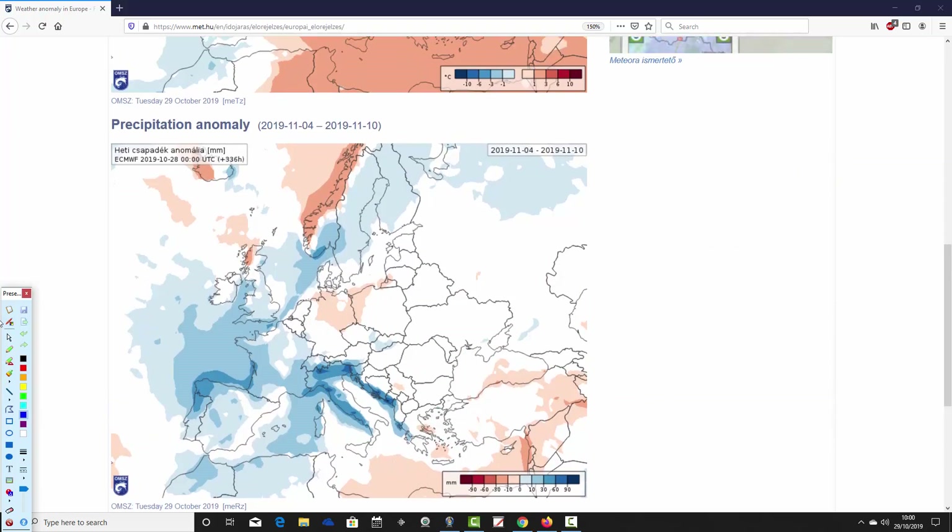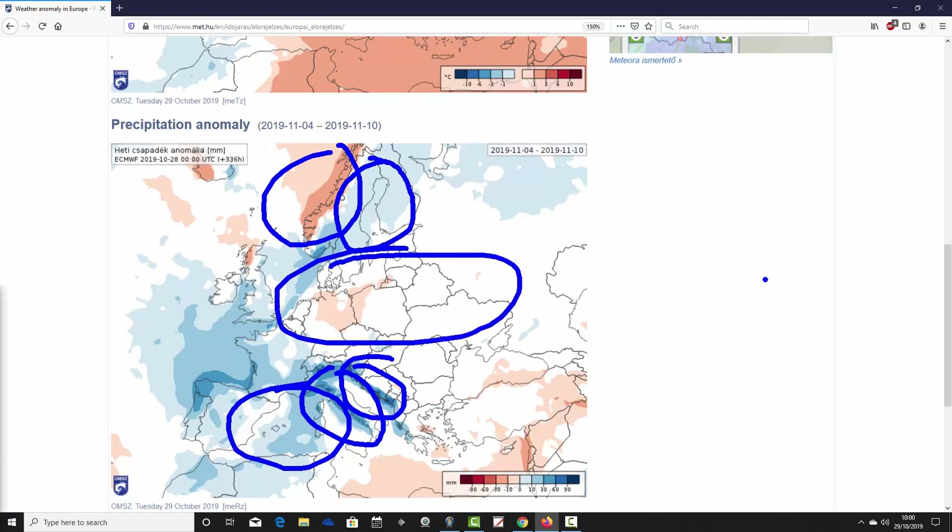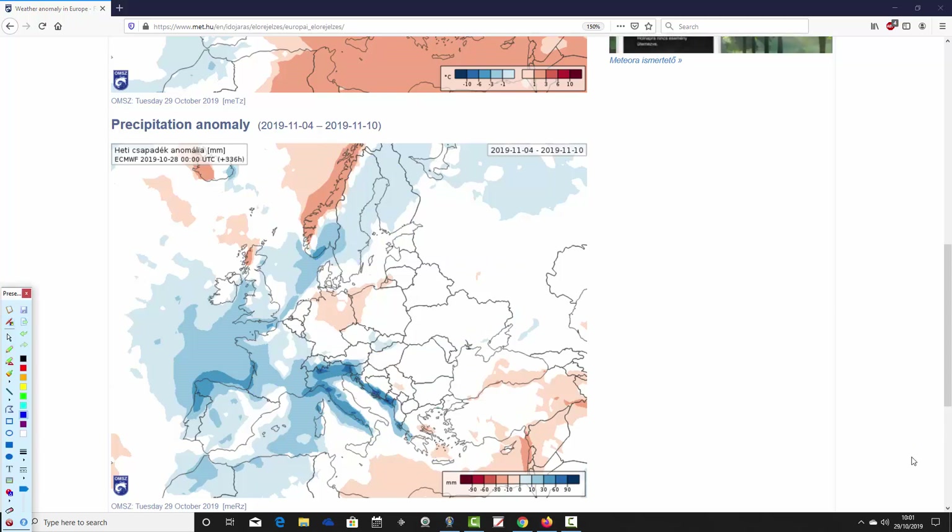Precipitation-wise it looks very unsettled across western and southwestern parts of Europe. Many western and southwestern areas see above average rainfall — the UK has above average rainfall, Ireland hints at being wetter than average, as is much of France, Spain and Portugal. That wet weather even extends into the central basin of the Mediterranean, including the Balearic Islands, Corsica, Sardinia, Italy, and the Adriatic coast of the Balkans. It looks like it'll be a pretty wet week through many southern and western parts of Europe. Scandinavia is a bit above average for precipitation, though large parts of Norway are dry to average. Central and eastern parts of Europe are close to average, and Greece and Turkey are also a little bit dry to average.